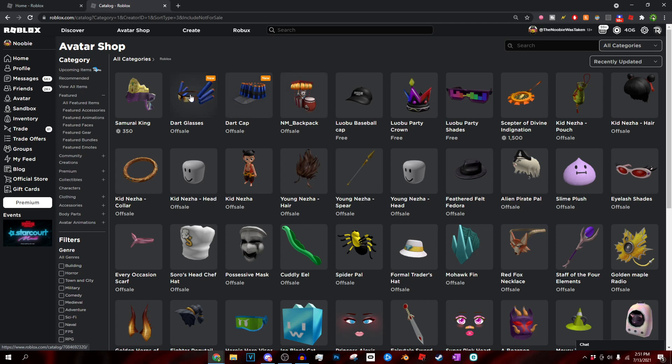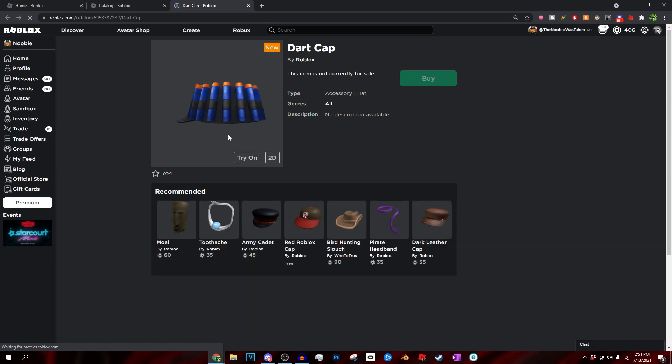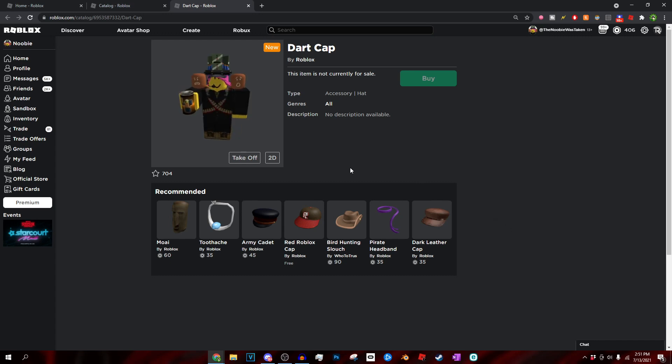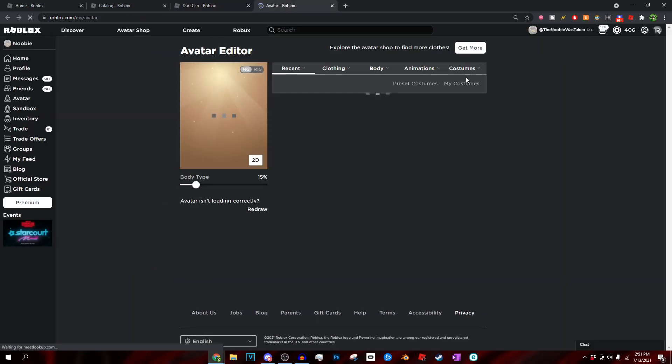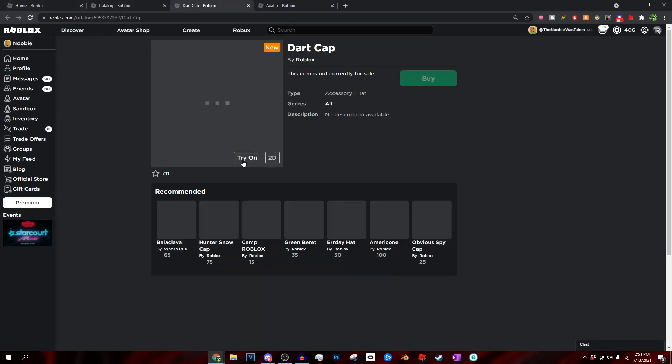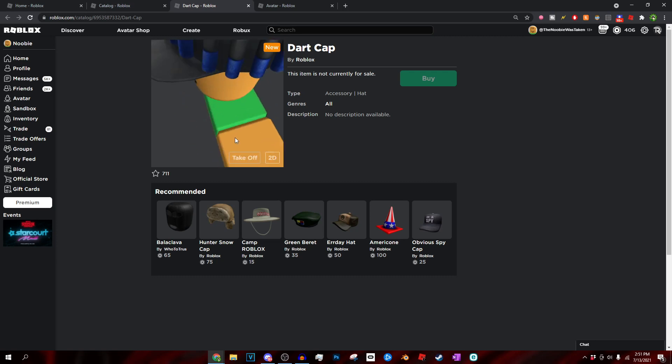The first Roblox item is called the Dart Cap. You guys can see what it looks like — it doesn't look too terrible in my opinion. I don't think I'd ever wear it, but I'd really like to have this in my inventory. If I put this item on my avatar... it's just going to load. You can see this is pretty much what it looks like, and with my avatar it doesn't actually look too bad.